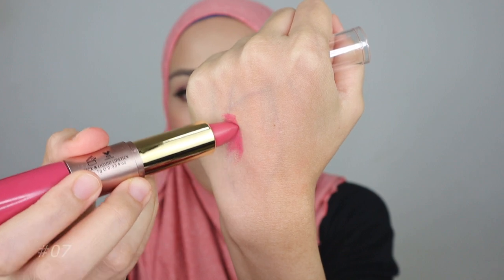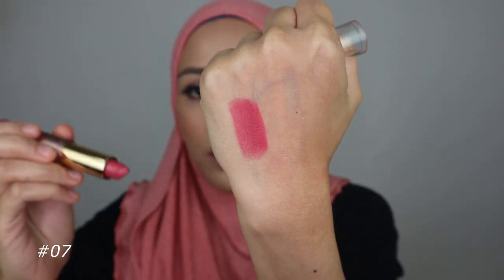The third colour is shade 07. This pink colour is kind of bright on me — let's see how it looks. It's so pretty! This looks like a Barbie pink colour. I think this colour is so beautiful — it's funky and it kind of lifts up your mood. I like this colour. This is the lipstick in shade 07 — so pretty, so cantik!